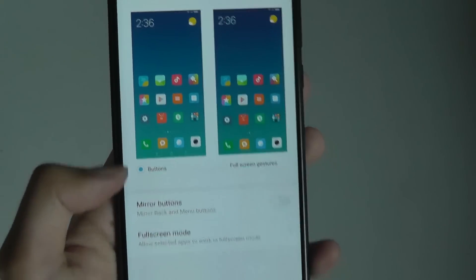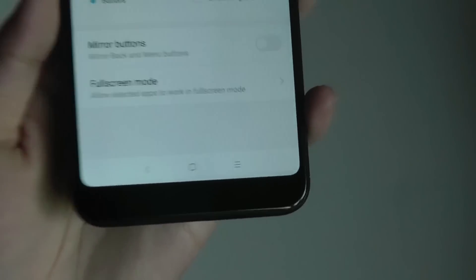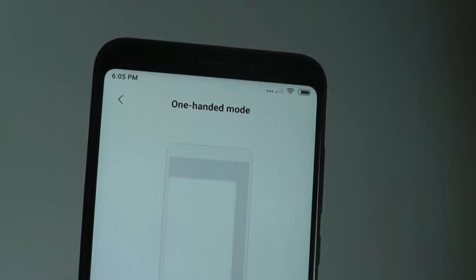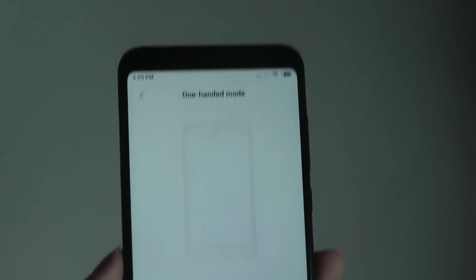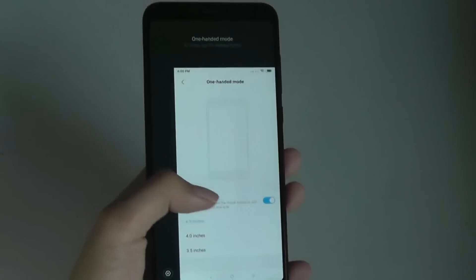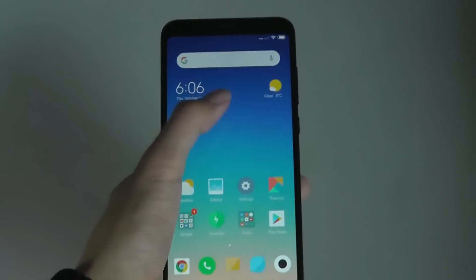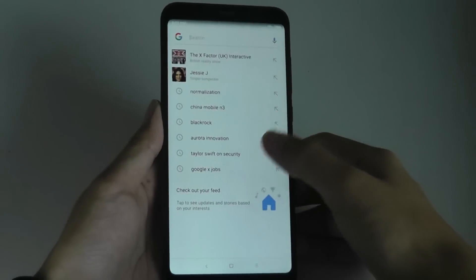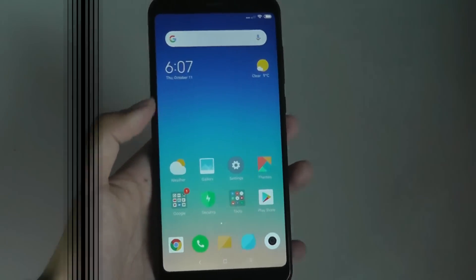You can still bring back the navigation buttons in settings. This is useful because with full gesture navigation you can't access one-handed mode — you don't get the controls anymore. But if you bring them back, you can swipe on the edge to get a smaller screen for those with smaller hands. You can also swipe up from the bottom to access Google Assistant, taking advantage of the longer aspect ratio of the device.